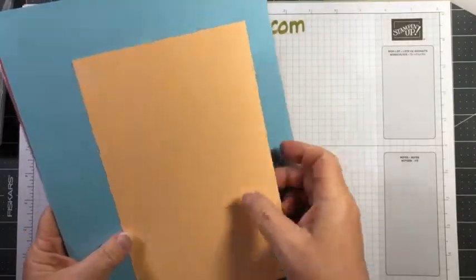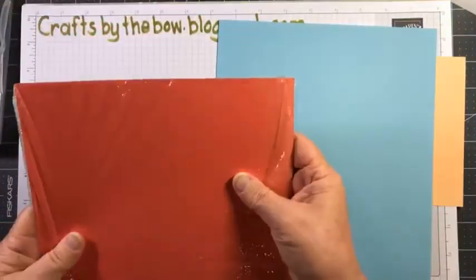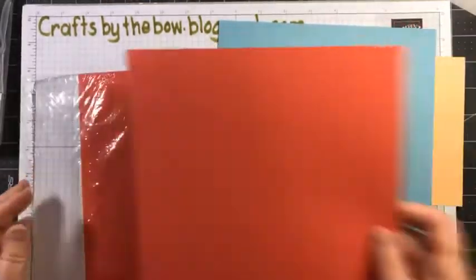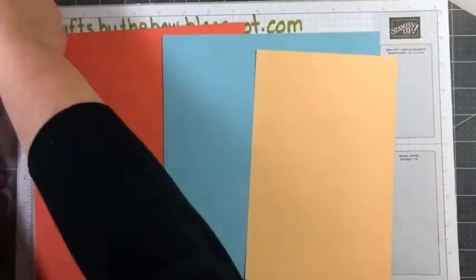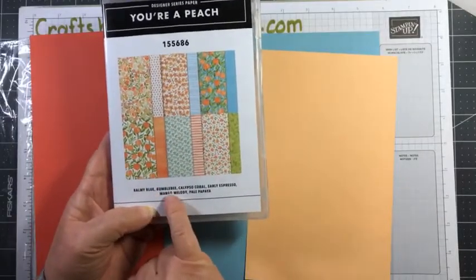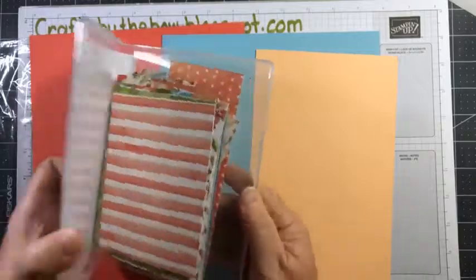I've got a piece of pale papaya, some balmy blue — which is the colour I'm thinking I'll use — and I've got calypso coral. I need to choose my paper. All of these colours go with it. The paper is made up of balmy blue, bumble bee, calypso coral, early espresso, mango melody, and pale papaya. So you can't go wrong with any of those colours.